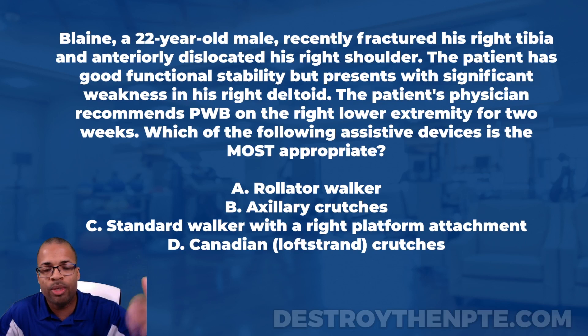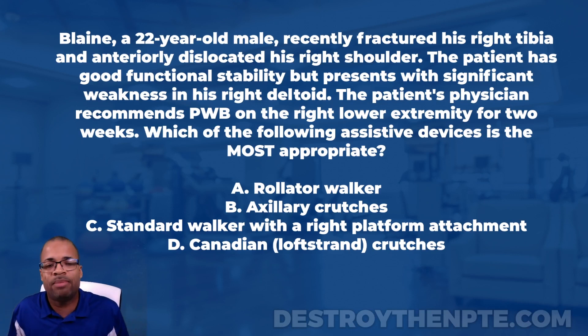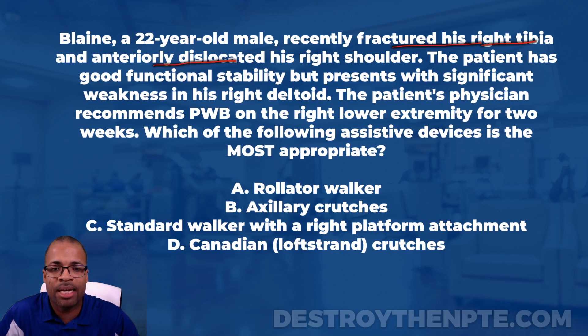Blaine is a 22-year-old male — I'll stop there. If you see ages come up on your exam, pay attention to them. A 22-year-old male is young, and while that doesn't mean this patient can do everything, younger patients tend to be more independent and have more stability than elderly patients. He recently fractured his right tibia and anteriorly dislocated his right shoulder — a lot going on on the right side. I'll underline those as important findings.